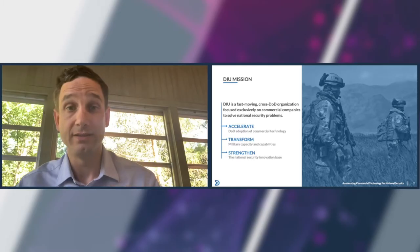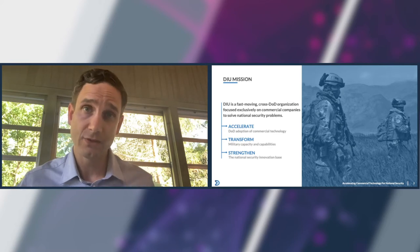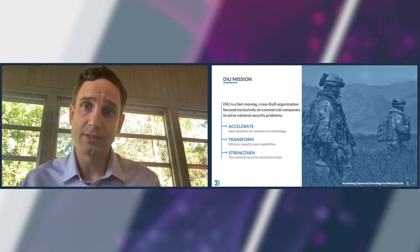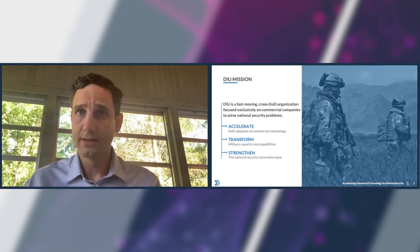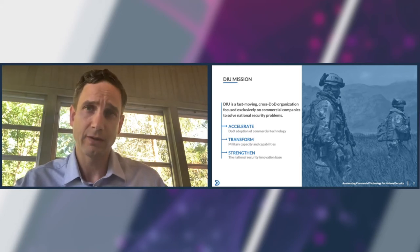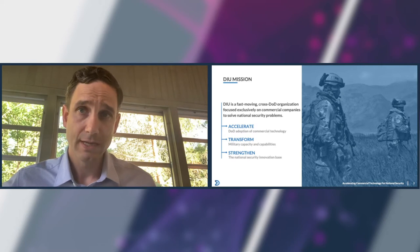First, let me explain what DIU does. Our mission is straightforward, and that is to accelerate commercial technology for national security. DIU consists of about 100 military, civilian, and contractor employees, and we report to the Undersecretary of Defense for Research and Engineering. We have four main offices. Our headquarters is in Mountain View, California.